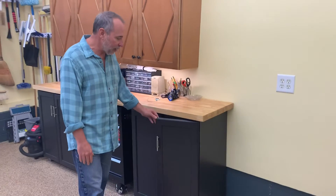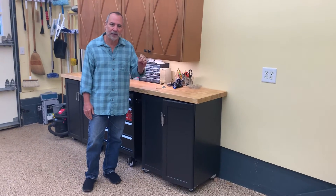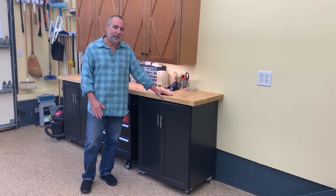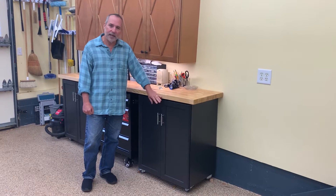I just want to show you that finish — it's a satin finish on the poly. The poly gives it that extra durability, even though Benjamin Moore says that the Advanced doesn't need that. It's highly rated on its own. Only time will tell.